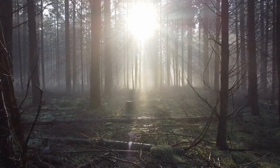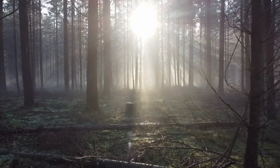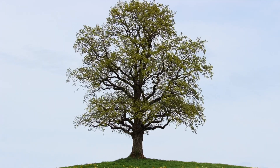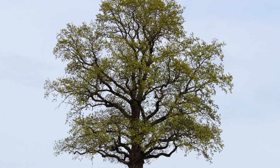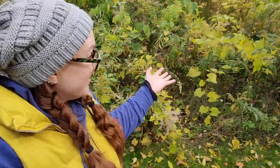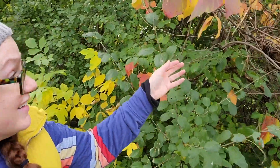Oxygen is very important because we cannot breathe without it. When trees change carbon dioxide into their food, their leaves make and release oxygen for us to breathe. So trees are our friends — we both need each other to live.